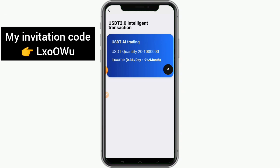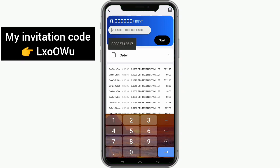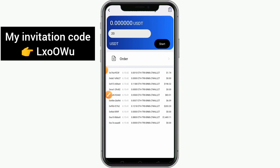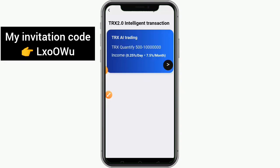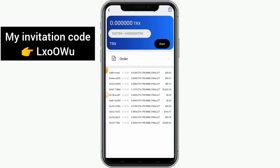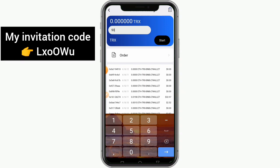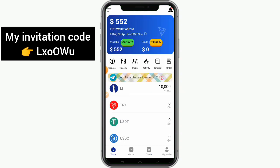You can earn up to 9% USDT every single month. The minimum amount to trade is 20 USDT. Put in the amount you want to trade from 20 USDT and above and click 'Start' — the system will trade and every 24 hours you get your profit. For TRX, the minimum is 500 TRX, and you get up to 0.25% of your TRX every 24 hours. This trading helps promote their new crypto coin from America.